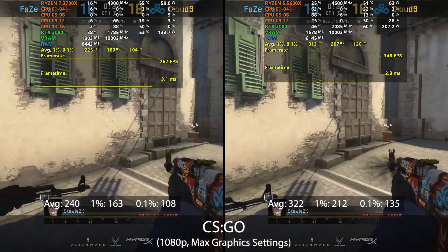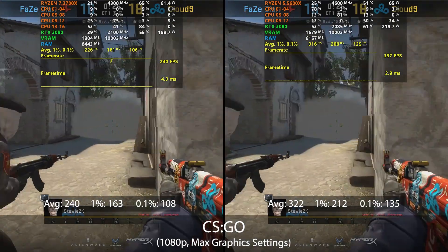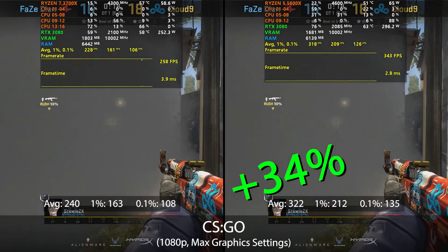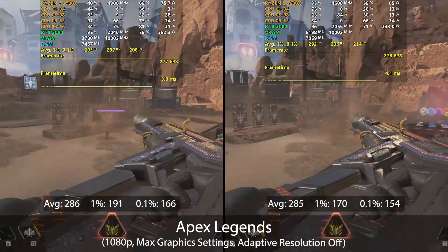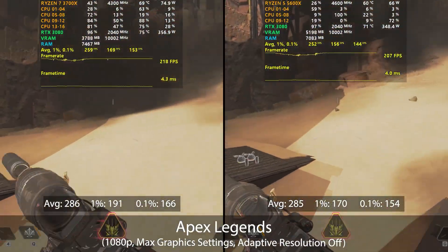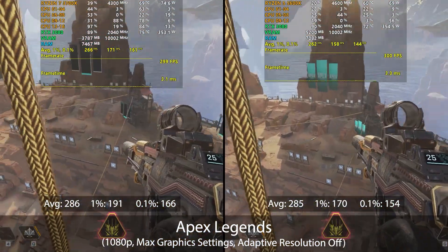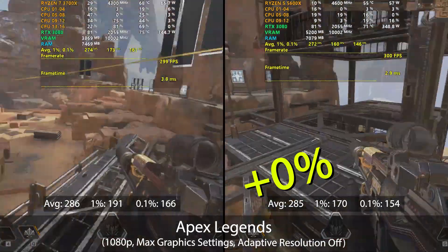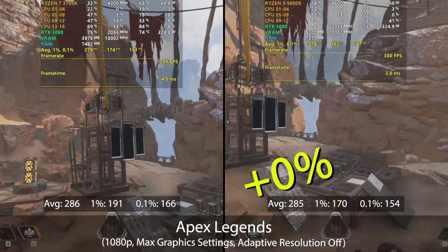In CSGO the 3700X scores an impressive 240 FPS average at max settings, but the 5600X sees another big improvement with a 322 FPS average — a 34% increase — with similar gains in 1% and 0.1% lows. In Apex Legends the 3700X holds its own, performing on par with the 5600X at 286 FPS average. The 1 FPS difference is within margin of error, verified across multiple runs, though the 3700X does see a slight lead in the 1% and 0.1% lows.